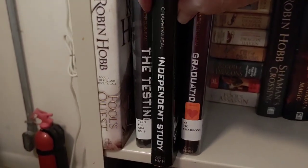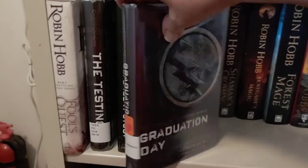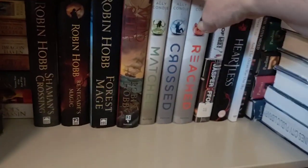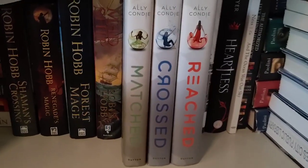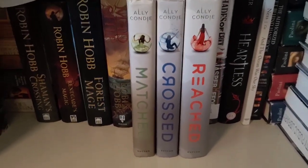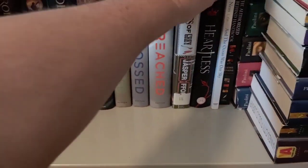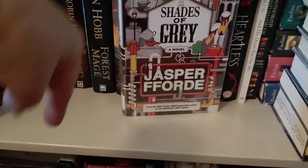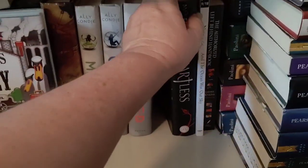These are by Joelle Charbonneau. I read Independent Study last month and Graduation Day this month. Then this is a trilogy I read back when I first started BookTube — Matched, Crossed, and Reached. I really enjoyed that trilogy. It's very clean; maybe it was too tame for some people, but I loved it. I have some of the Thursday Next series by Jasper Fforde — I have not read them; they're down in my TBR jar bin. And there's Shades of Grey, the only other Jasper Fforde book I have, which I picked up at a library sale.